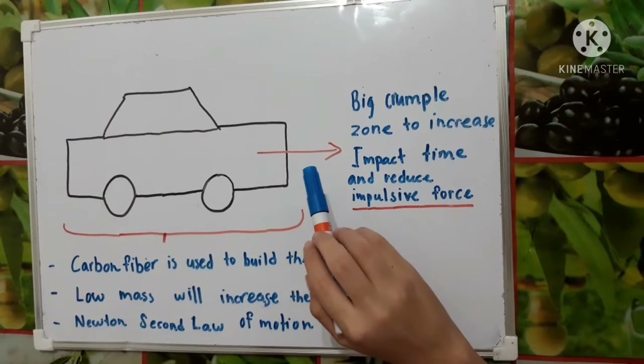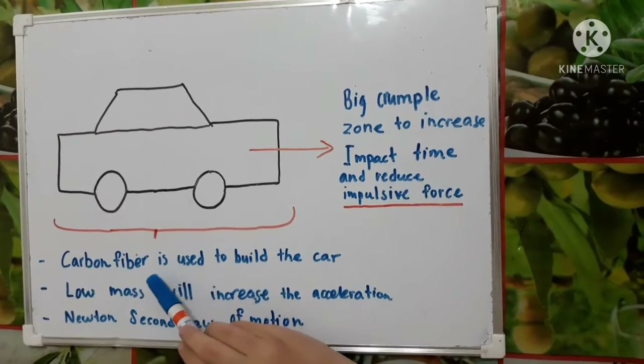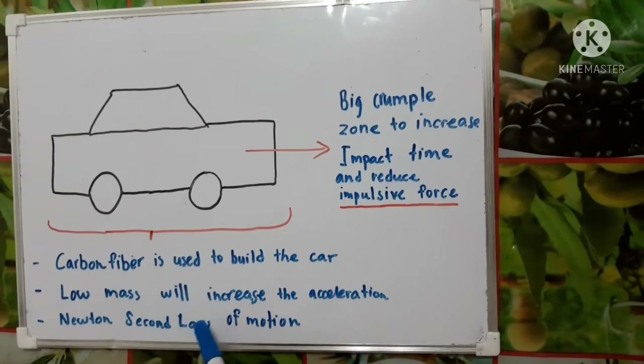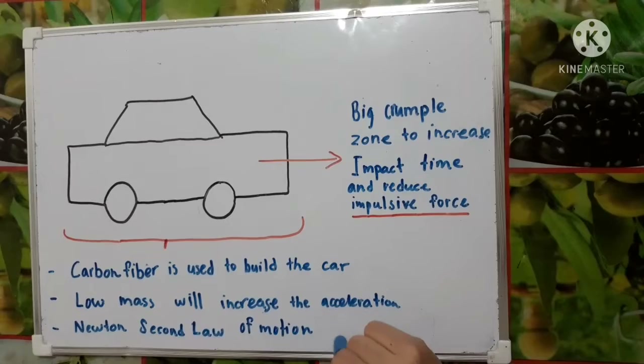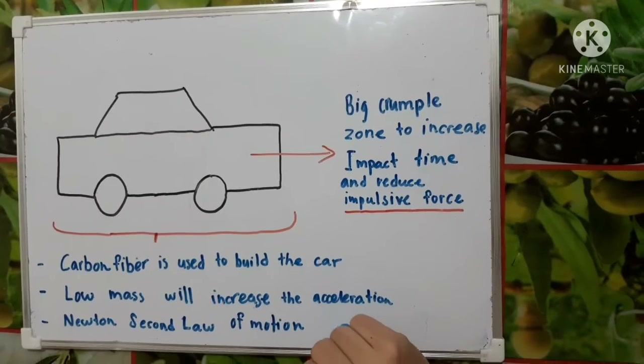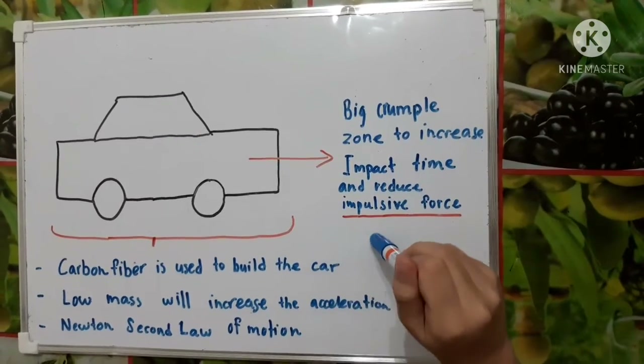This is the design of my car. My car will be made up of carbon fiber, which has low mass. The low mass of carbon fiber will increase the acceleration. Newton's second law of motion states that the acceleration of an object is inversely proportional to its mass when a constant force is applied.